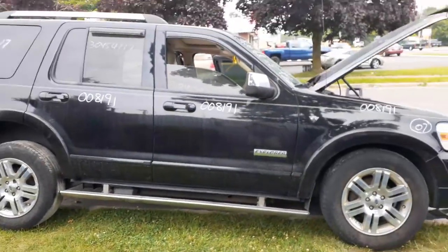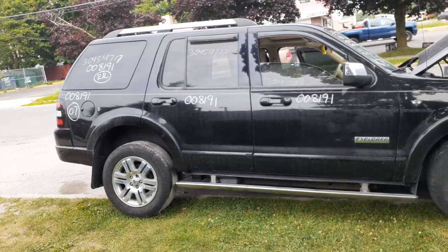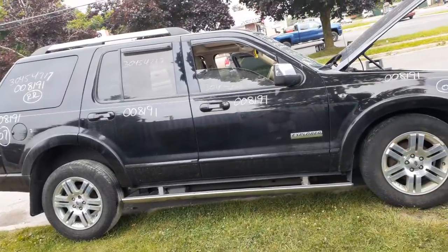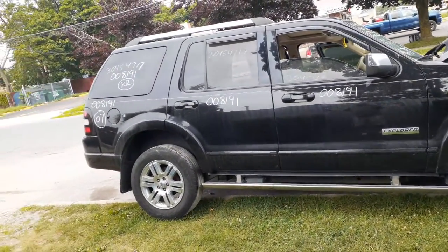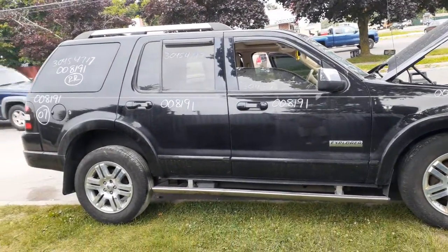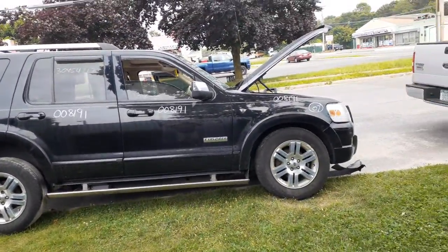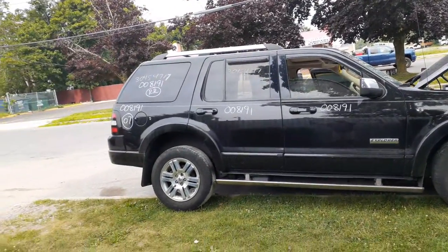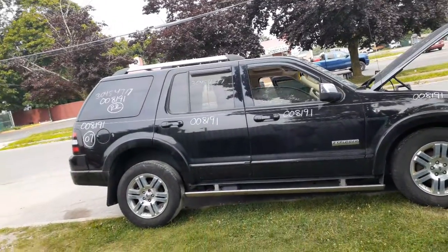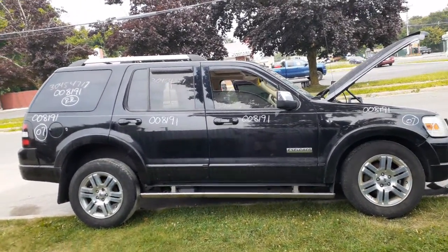Again, 2007 Ford Explorer Limited, 4.6 automatic four-wheel drive, camel leather interior, black outside, sunroof, loaded up, 135k, hit on the left front. If you need anything on this, give us a call at 888-748-5924. We're here Monday through Friday 8 a.m. to 5 p.m., Saturday 8 to 3 — but July and August we're closed on Saturdays. We'll be back open Saturdays the first weekend of September.